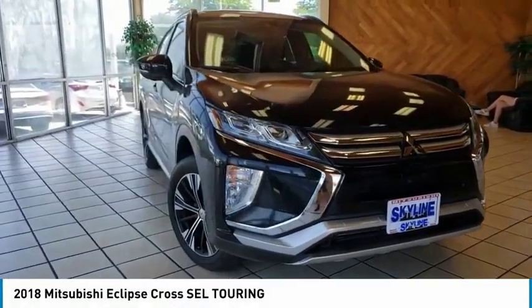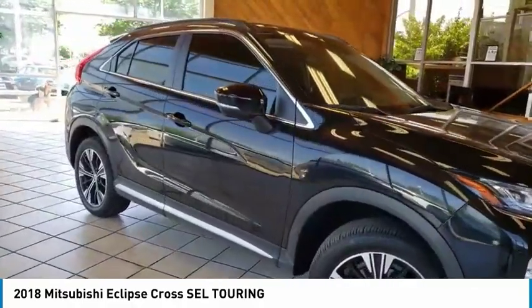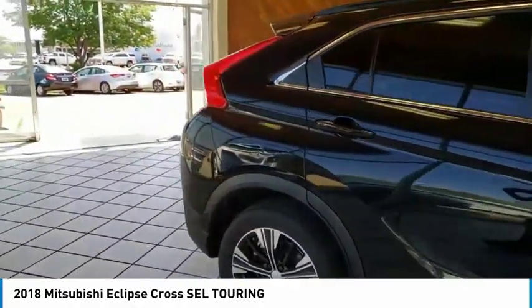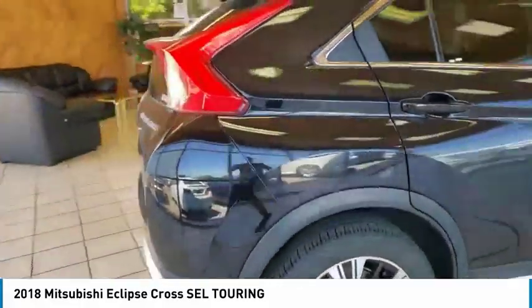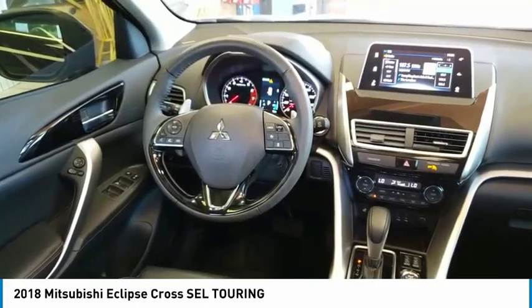Come test drive the 2018 Eclipse Cross. The Mitsubishi Eclipse Cross is a good-looking crossover with bold styling. An 8-inch infotainment screen offers the latest in technology and supports both Apple CarPlay and Android Auto.